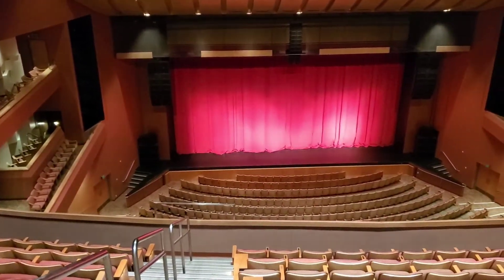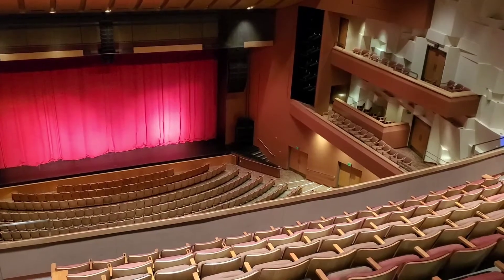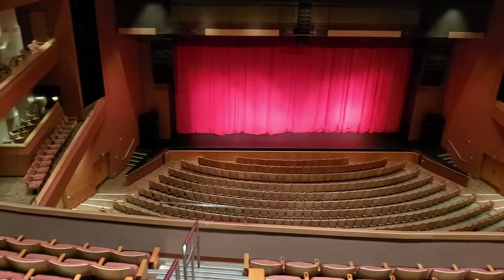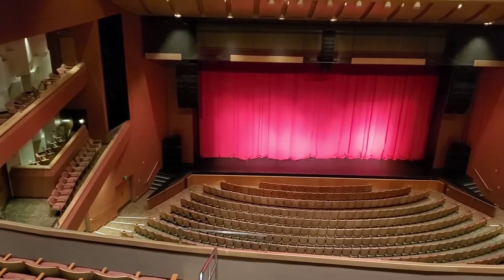Here we're standing at the back of the balcony level of seating in the Fred Kavli Theater. From this vantage point, it's easy to see why the two theaters collectively, as the Bank of America Performing Arts Center, are one of the largest performing arts centers between Los Angeles and San Francisco.